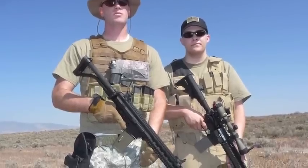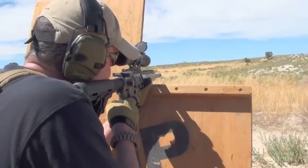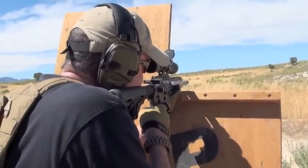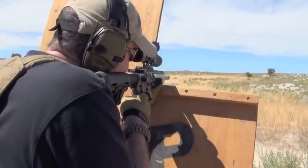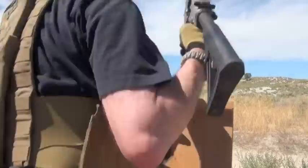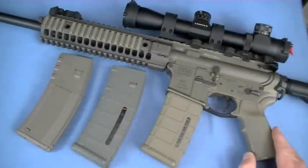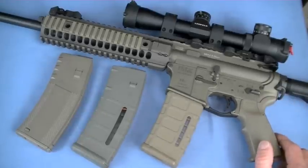The piston guns being made now — from my own testing at TNP — are extremely accurate. I just got done this summer with the Christensen Arms CA-15, which was a very accurate piston AR-15. They're great guns, very reliable — you can dunk them in water and shoot them. The H&K 416 is in a lot of ways a direct competitor to this gun.